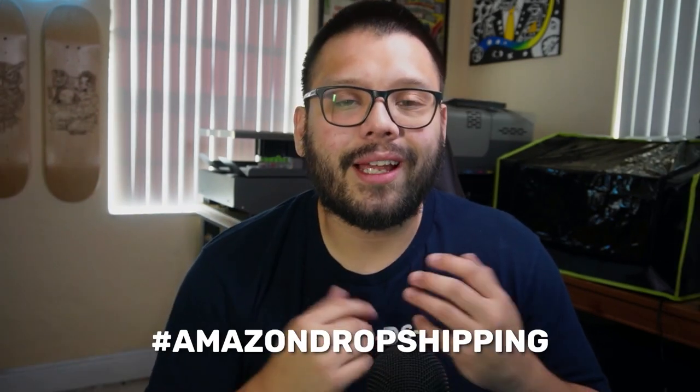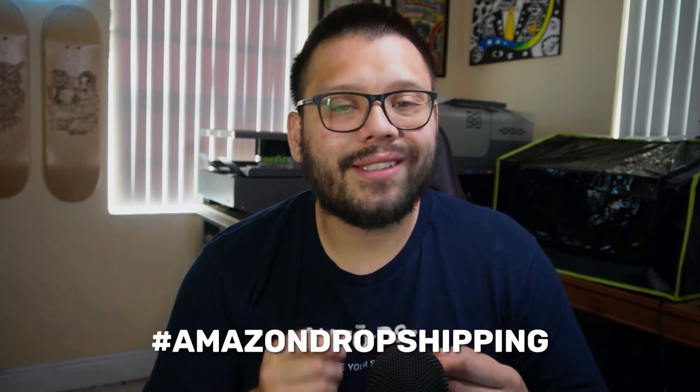We're also going to be providing you with an easy-to-reference cheat sheet. On that cheat sheet, I'm going to have everything that I'm talking about in this video, including all of the different links, screenshots, and a couple of extras. If you want access to that, all you have to do is comment down below hashtag Amazon dropshipping and let me know which one of these suppliers is your favorite. Once I see that, I'll go ahead and reply back with a link to the sheet.